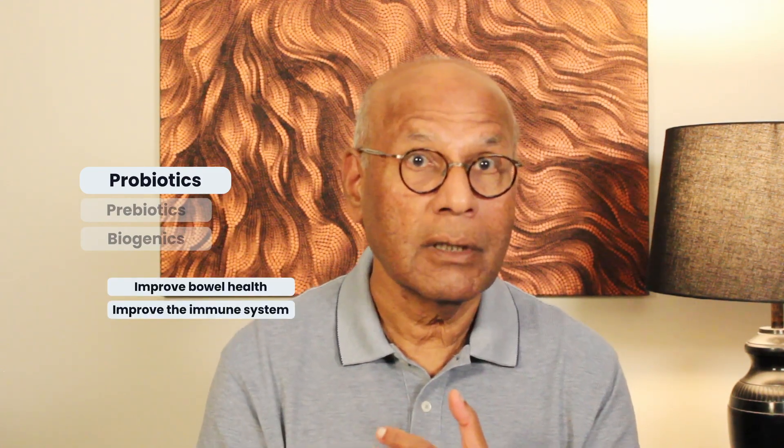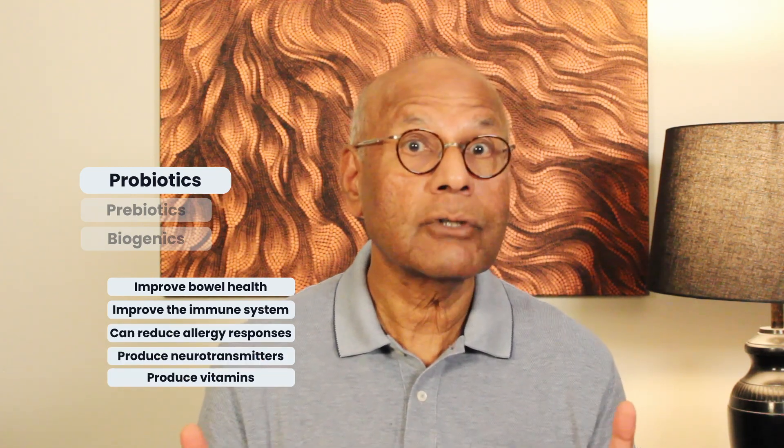Biogenics are beneficial products created by the bacteria in fermented foods. To explain further, probiotics in fermented foods improve bowel health, improve the immune system, can reduce allergy responses, produce neurotransmitters, and produce vitamins.